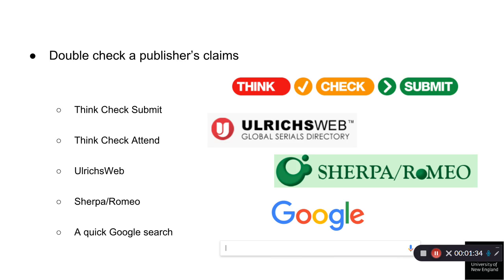Think Check Attend was recently launched to assist researchers in finding appropriate conferences to attend. Ulrich's Web provides a variety of details on a journal, such as how often it is published and which databases index the journal. Sherpa Romeo provides information regarding copyright, embargo periods, data collection, and the type of peer review the journal uses.